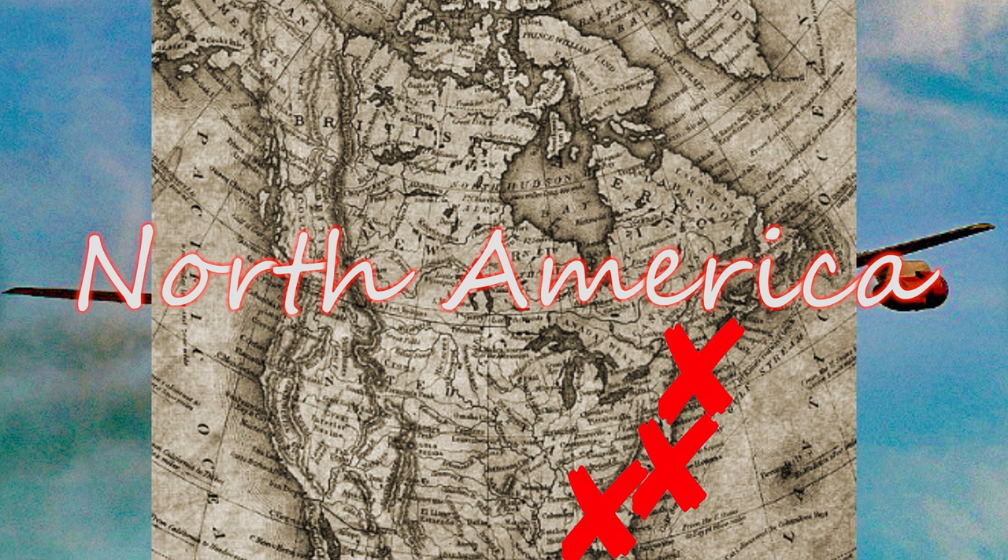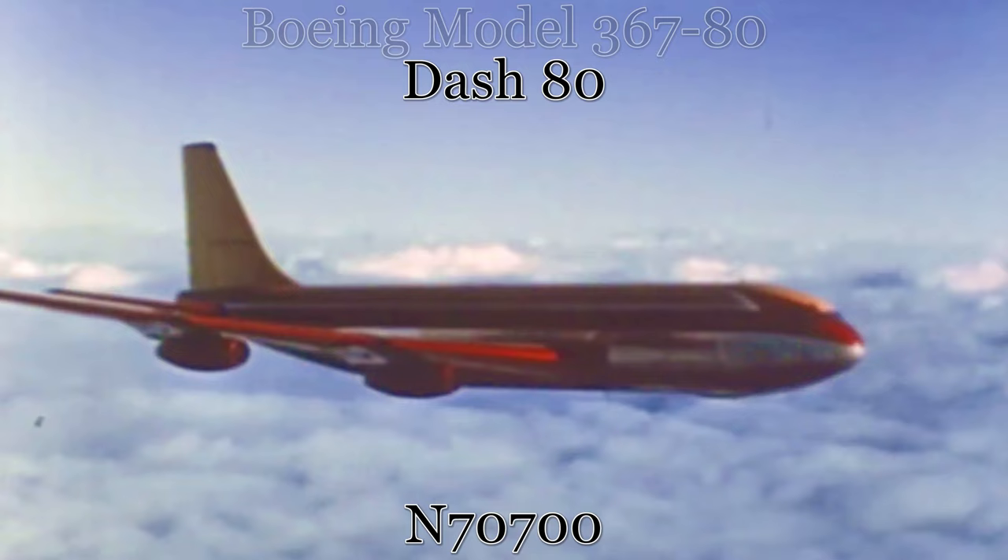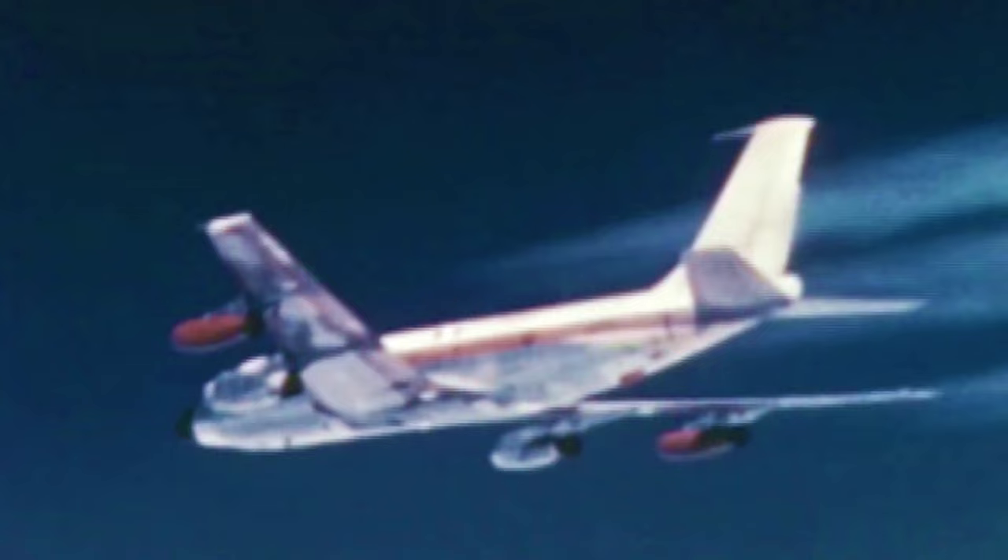Our journey to find museum-displayed Boeing 707s begins in North America. Where else to begin but with the first flying 707, initially known as the Boeing Model 367-80, or Dash 80 for short. While containing many structural and electrical differences from production 707s, the contribution of this particular aircraft to the overall design is indisputable.